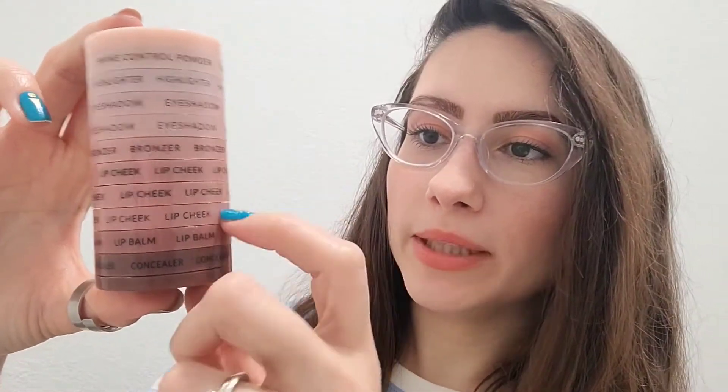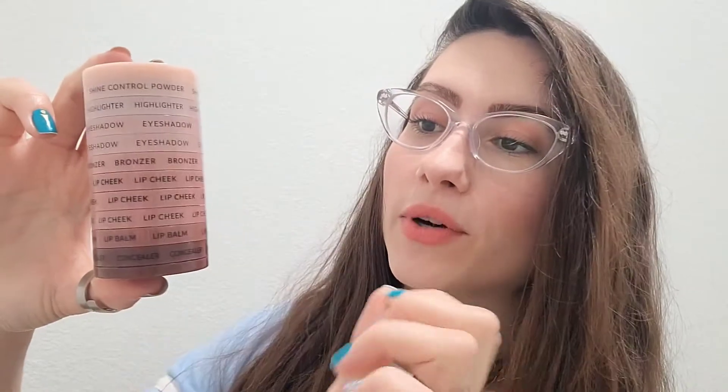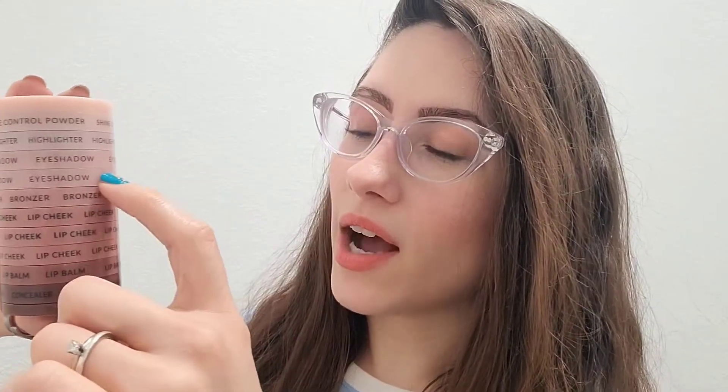So that's my stack now — it's gotten a little taller. As you can see, it's the concealer, lip balm, lip and cheek, lip and cheek, and lip and cheek. I've got three of them so far — the mauve, the coral, and the dusty rose. Then the bronzer, the eyeshadow Crushed, then Smoke and Mirrors, highlighter, and shine control. At the bottom of my concealer I keep the little makeup sponge pad.